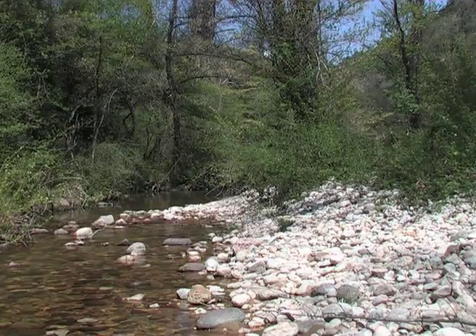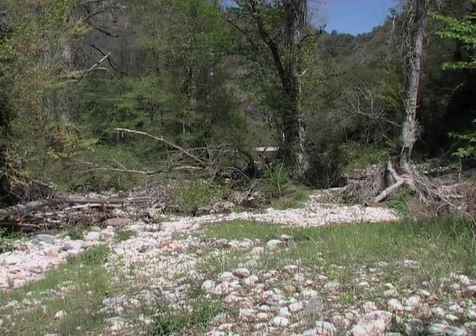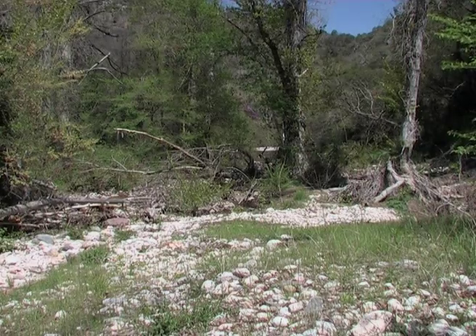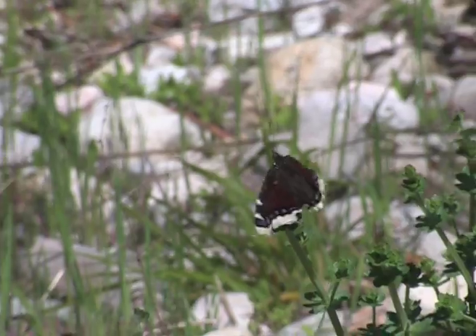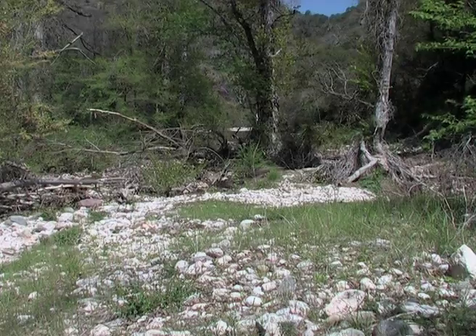An ideal territory is made up of a clearing, bordered by one or more large trees, where the males keep a meticulous lookout for passing females.